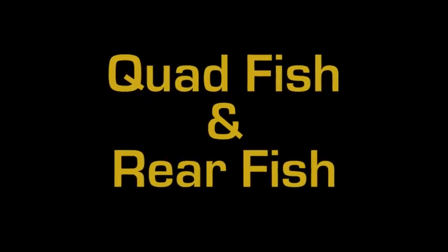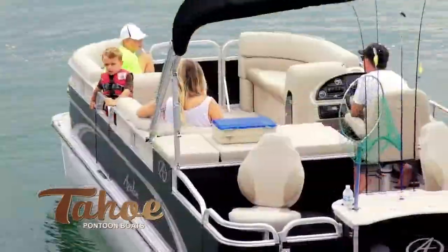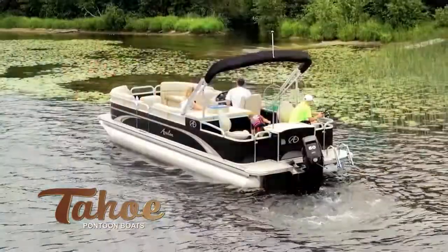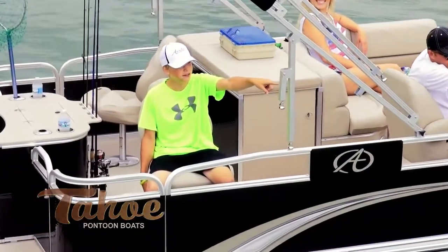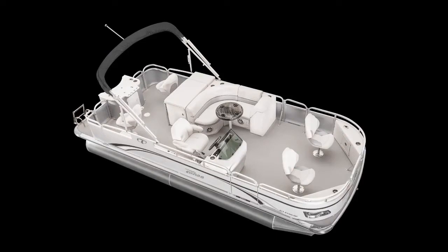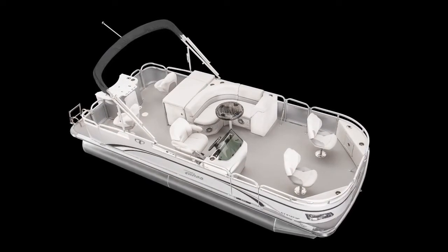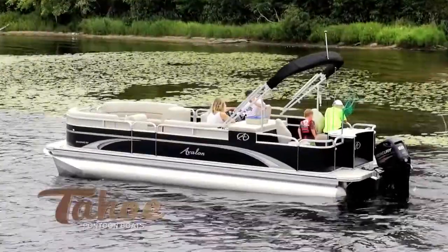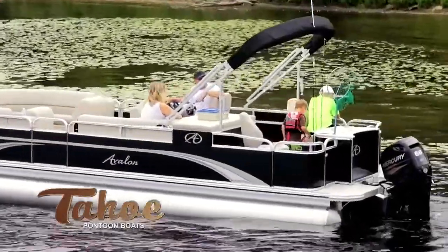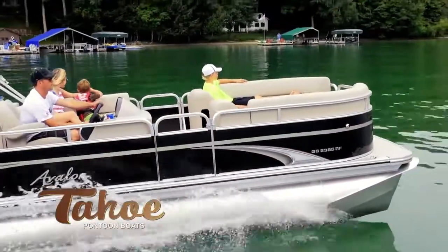The GT Fish is the best value in a large, roomy, well-built fishing pontoon. With a full eight and a half foot width, it has loads of room for fighting fish. GT Fish is offered two ways: choose the Quad Fish in lengths from 19 to 23 feet, which includes four fishing stations and a comfortable center bench, or choose the 23-foot Rear Fish, which provides a cruising pontoon with two large bow benches along with two rear fishing stations.